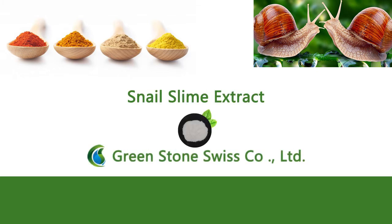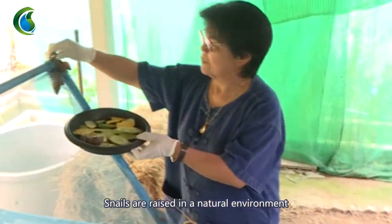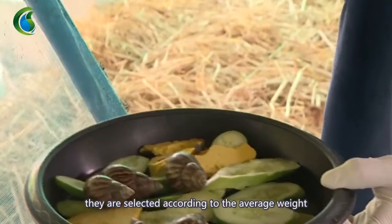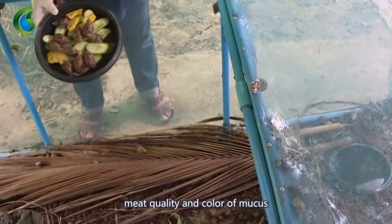Snail Slime Extract. Snails are raised in a natural environment. During the extraction process, they are selected according to the average weight, meat quality, and color of mucus.